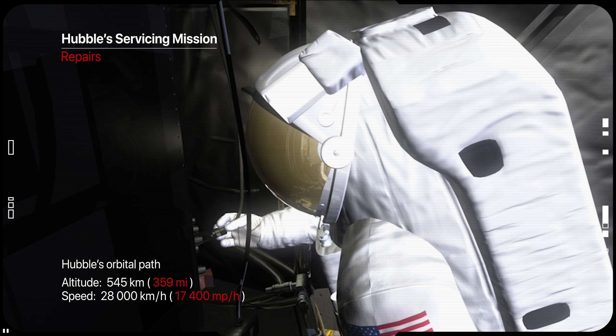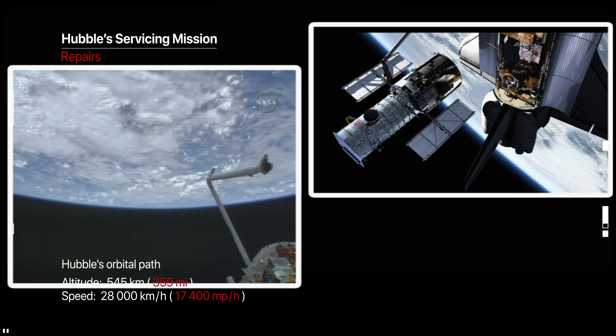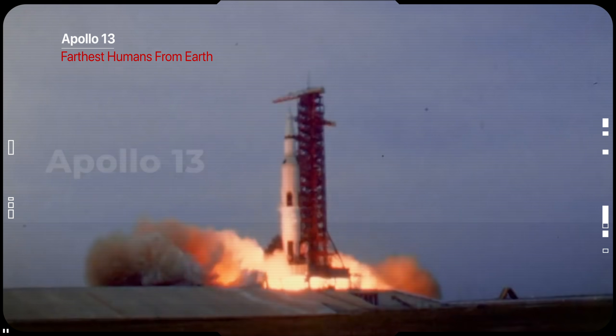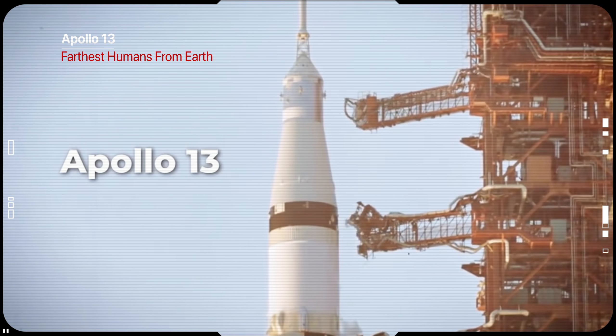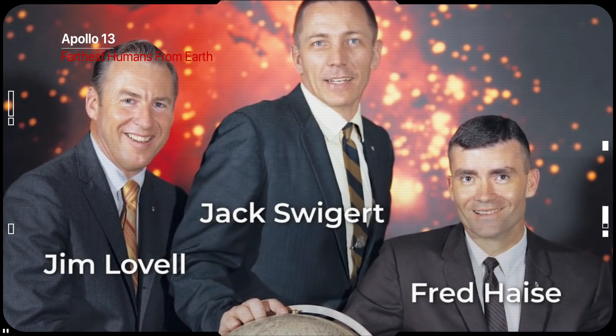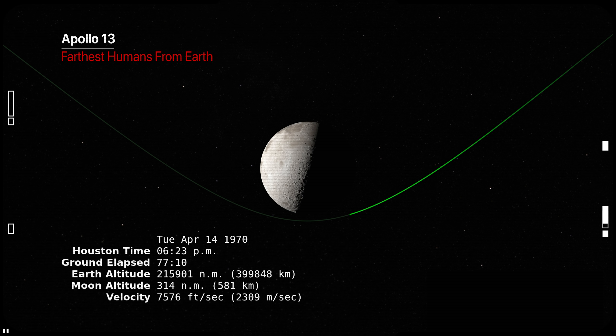Webb cannot be repaired because it will be out of reach. Hubble is in low Earth orbit, but the parking spot L2 is well beyond the reach of human astronauts. In fact, the farthest a human being has ever been from Earth was during the Apollo 13 mission on April 15, 1970, when astronauts passed over the dark side of the Moon — approximately 400,000 kilometers from Earth.